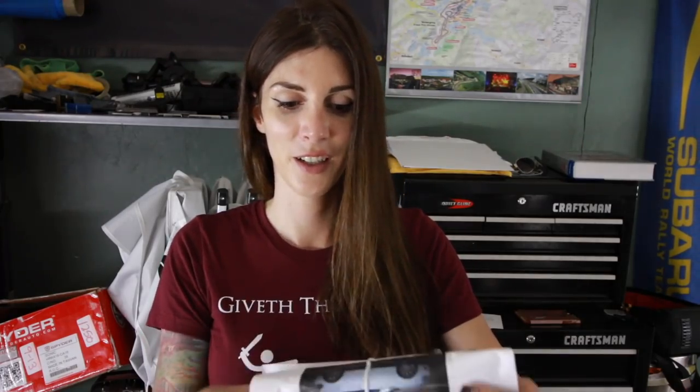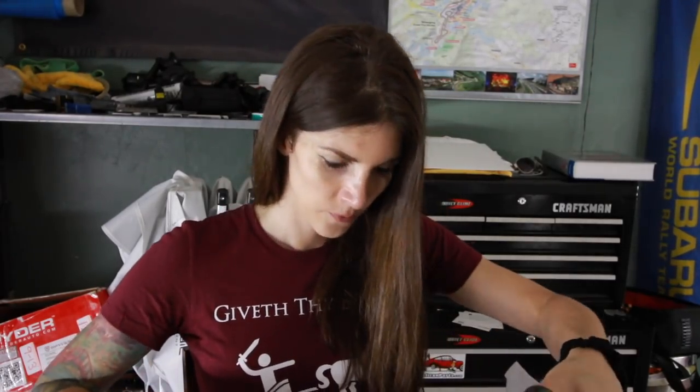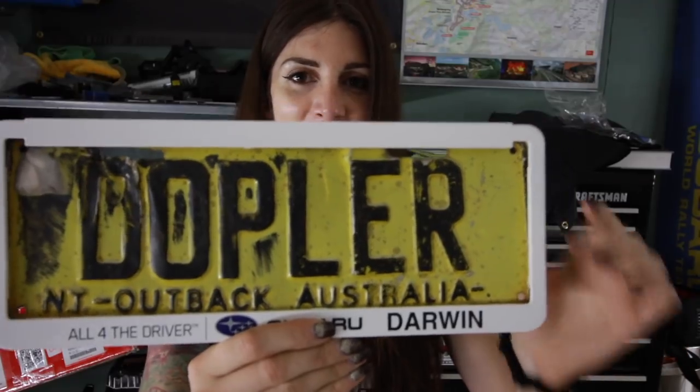Next box is from Kevin - he sent me some Samco silicone hoses. These were actually leftover from his 1.8T that he never ended up using. It's like the complete Samco hose kit for the entire car, plus intercooler piping too - thank you so much. This one is from Sean in Australia - it's an Australian license plate with a Subaru frame. Thank you Sean from Northern Territory, Australia!